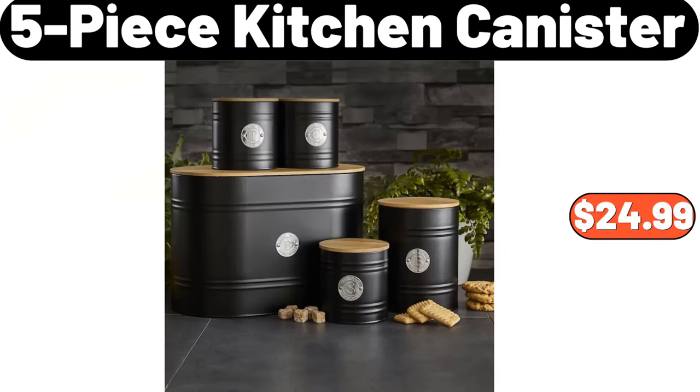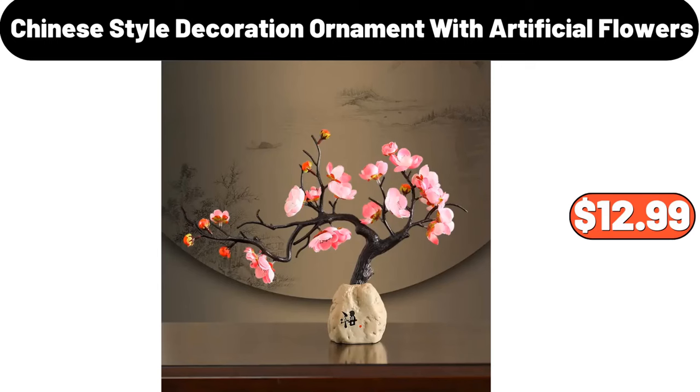5-piece kitchen canister set, $24.99. Chinese style decoration ornament with artificial flowers, $12.99.